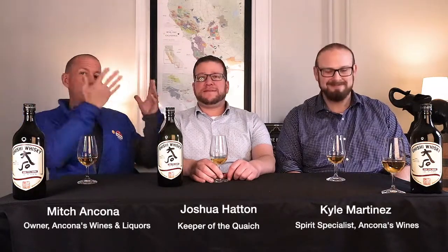Hi, welcome to Life in a Bottle, Season One, Special Edition. I'm Mitch, over there is Kyle, and special guest today is Josh Hatton. We are here to talk about this lovely whiskey. But before that, Josh — who the hell are you? Tell us a little bit about yourself and what brings you here today.